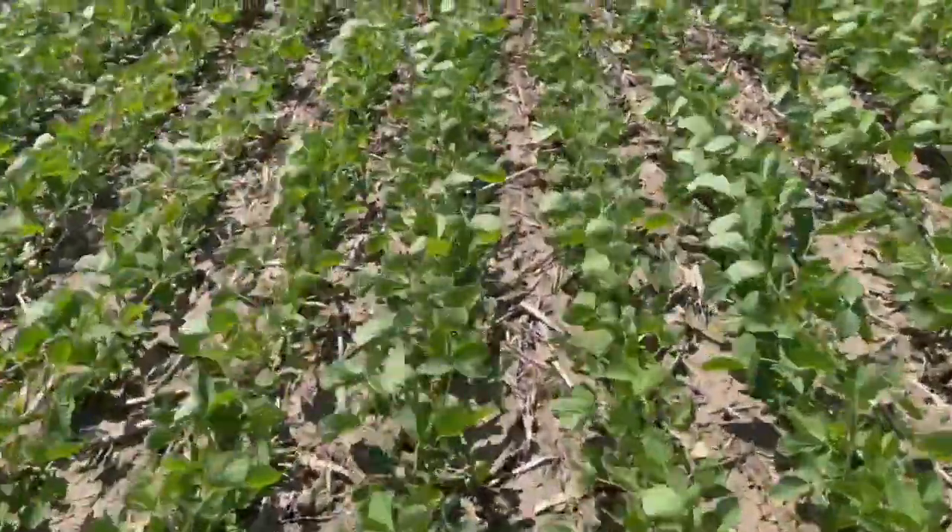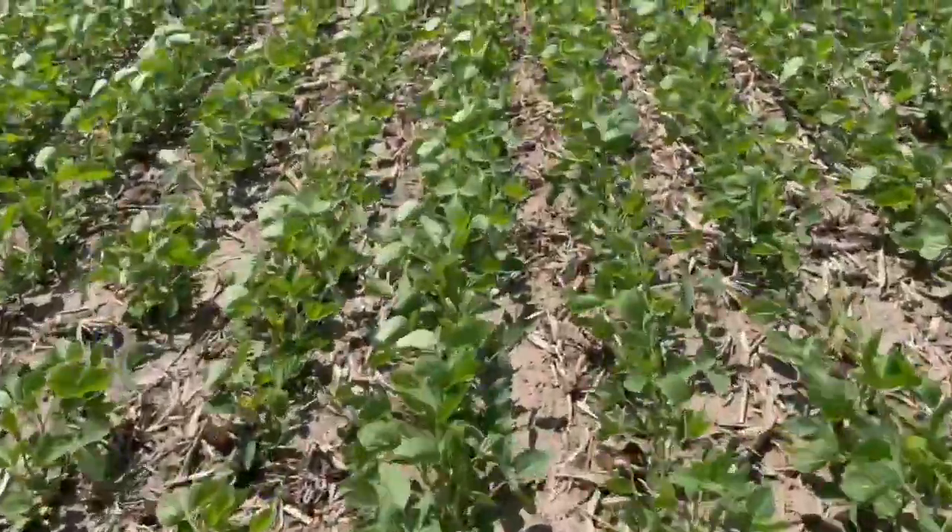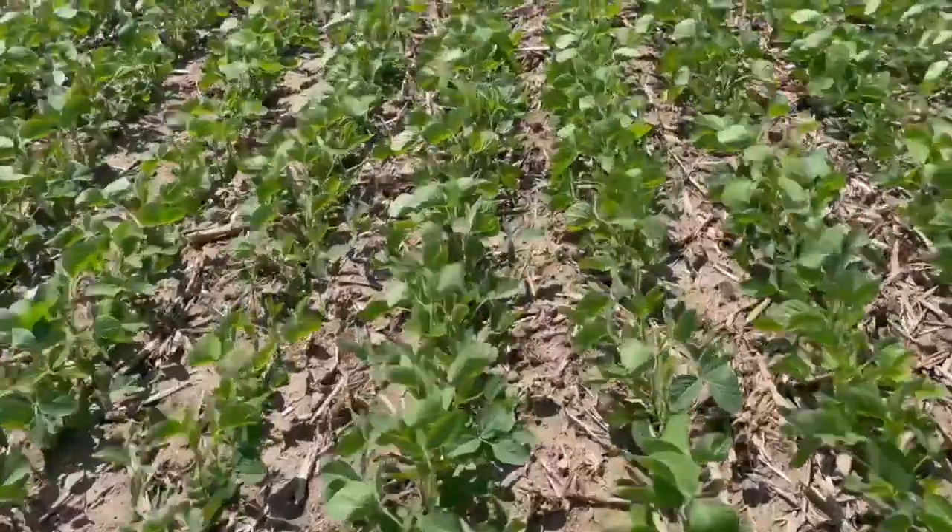It's really important for growers to understand that this sneaks up fast. We're standing here in V3 to V4 — the fourth trifoliate is just unfolding. We're not that far away, just a couple of weeks. Summer solstice was Friday, and these plants are going to trigger flowering and get going. This window sneaks up very fast. With a single pass, we're targeting that timing precisely.